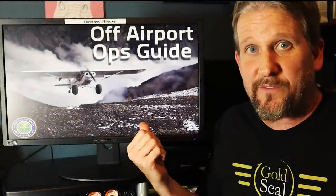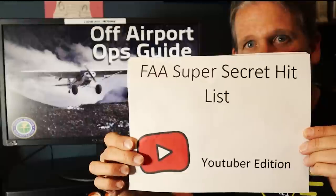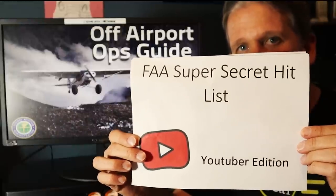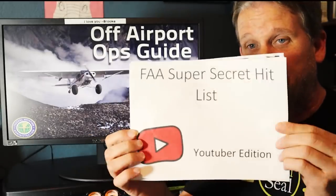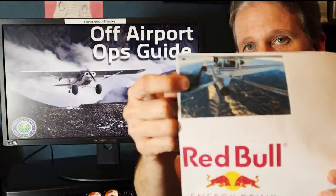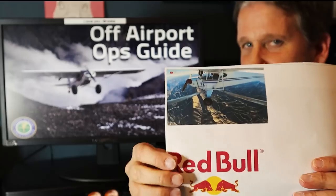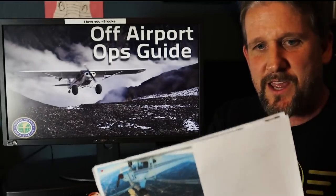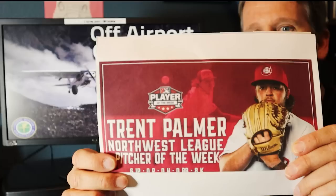Underneath this booklet on the FAA head inspector's desk was another booklet I found and just stole. It's actually the FAA's hit list — YouTube edition. This is where they document what YouTubers they've gone after and are going to go after. This is scary folks — there's a lot of people in here. If you think this is fake, I can prove it's real: the first page has that guy who got jump-sucked, there's a Red Bull swap, and right there — Trent Palmer.